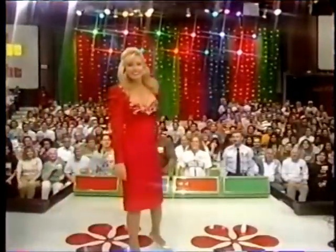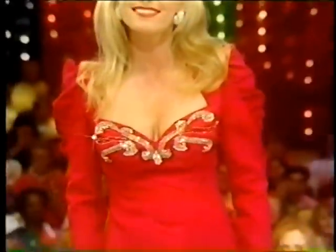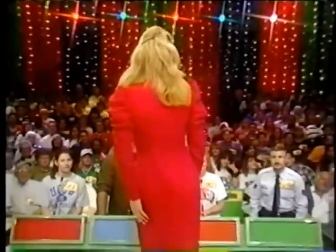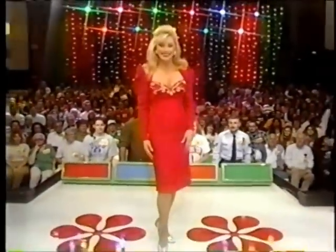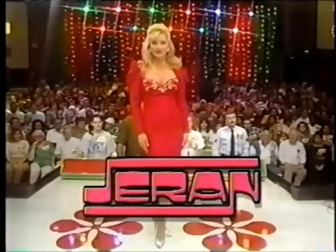That would be a lovely cocktail dress. Everyone becomes a valentine in this deep red, brocaded silk cocktail dress, with its long tapered sleeves and jeweled sweetheart neckline. It's an affair to remember from Duran.